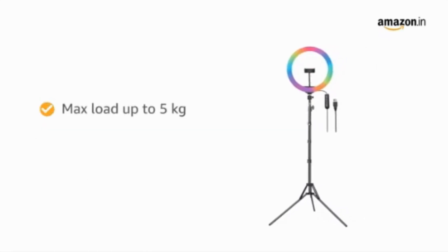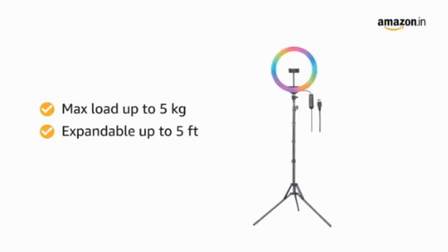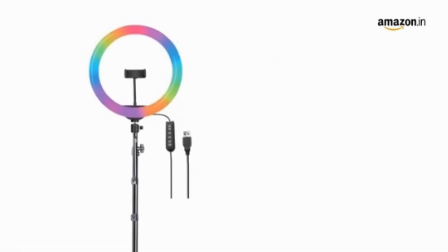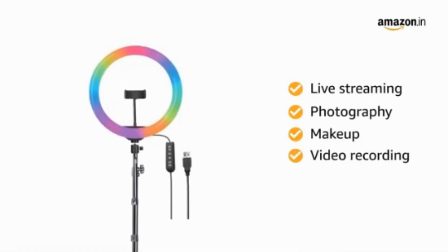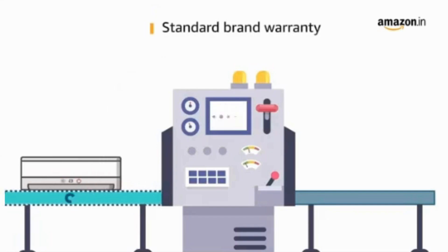It supports a max load of up to 5 kilograms and the stick is expandable up to 5 feet. This product does not require batteries. It can be used for live streaming, photography, makeup, video recording, and selfies. This product comes with standard brand warranty.